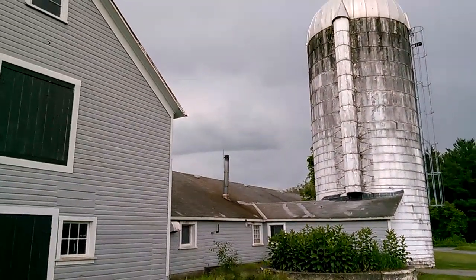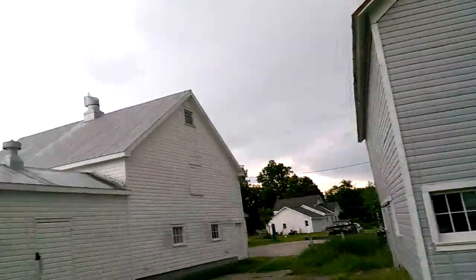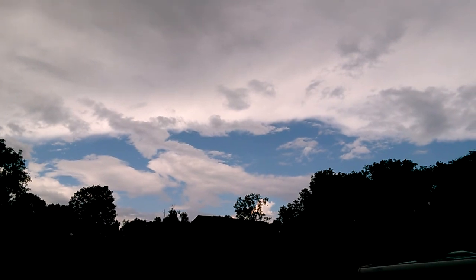All right, we'll leave it at that, everyone. We've got a nice view of the clouds up there. Thanks, everyone, for watching.